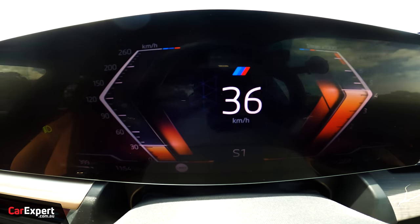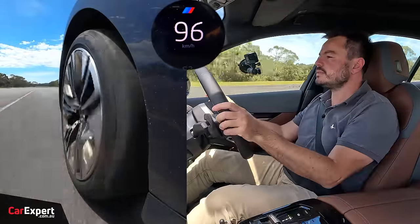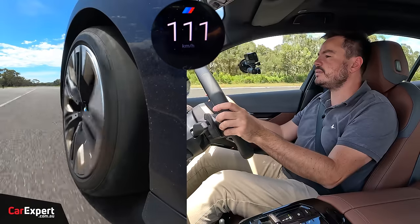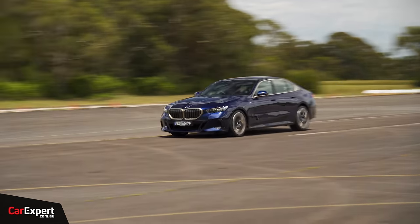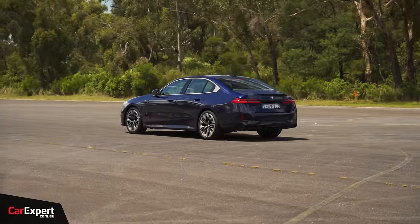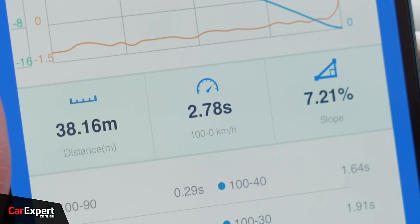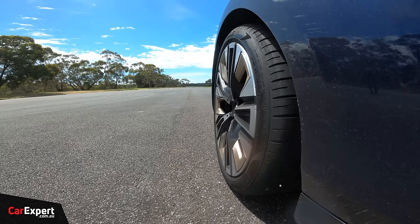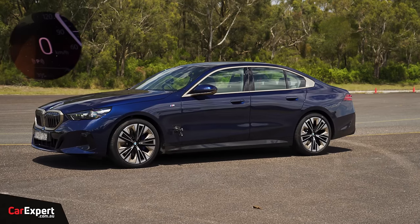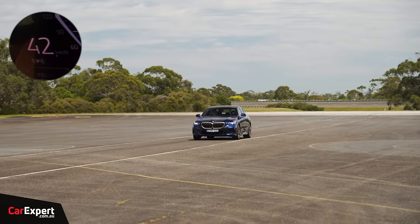Now a stop from 100km/h — hard on the brakes. That was violent, a lot of red flashing lights there as well. The 100 to 0 took 2.78 seconds and 38.16 metres, about on par with where I'd expect it to be. And our reverse acceleration test — a modest 42 kilometres per hour.